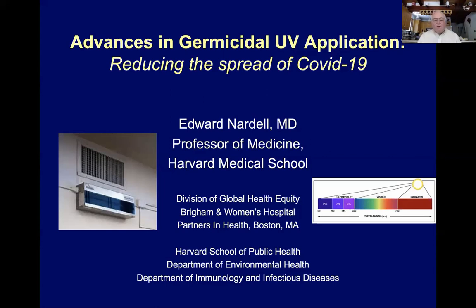On the right-hand side of your screen you see the spectrum of light, the visible portion, and the ultraviolet portion. UV is divided into UVA, B, and C. UVA and B are in sunlight. UVC is not, because it's so reactive that essentially none of it reaches the Earth. If we want to use UVC for its germicidal properties, we have to use a lamp to create it.